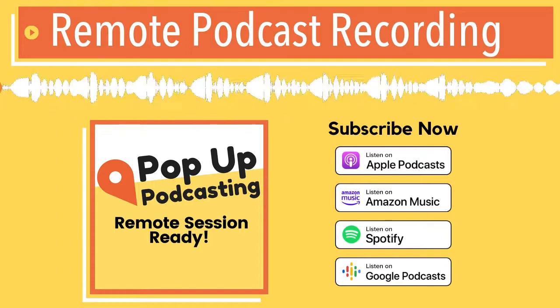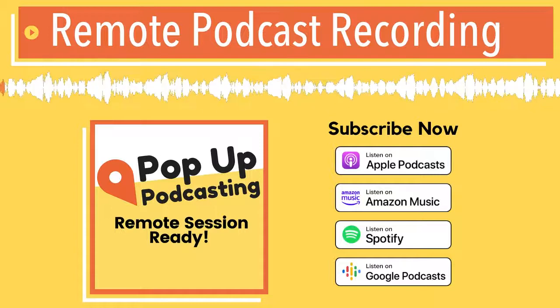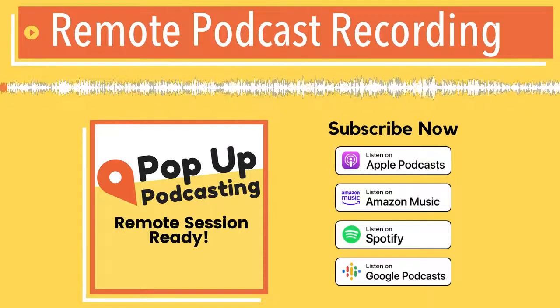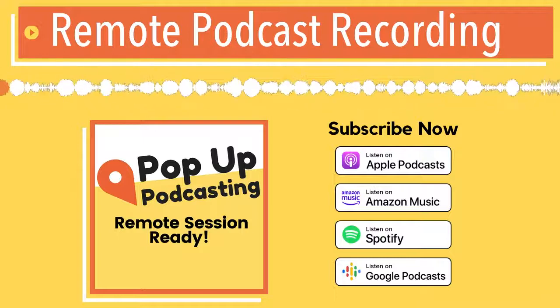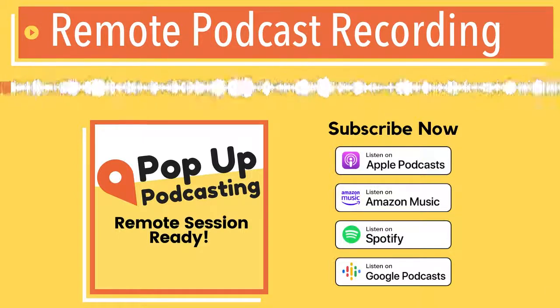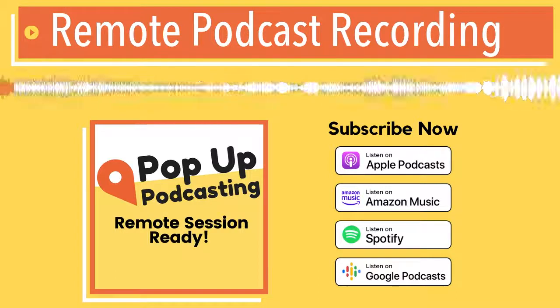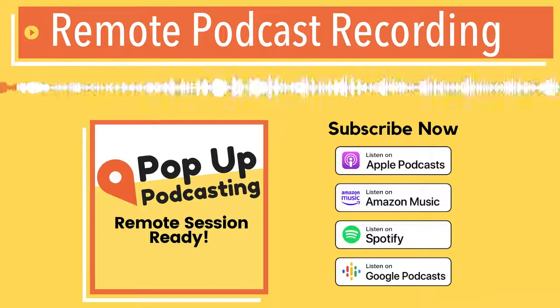It was just like, 'Mom, you got to download this game for me,' and she's like, 'Sorry, I'm in the middle of a keynote address for hundreds of people.' Hi, you're listening to Pop-Up Podcasting. We make podcasting easy, so stick around for tips, tricks, and a behind-the-scenes look at the podcast industry.